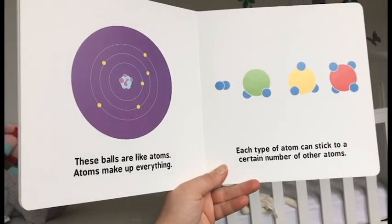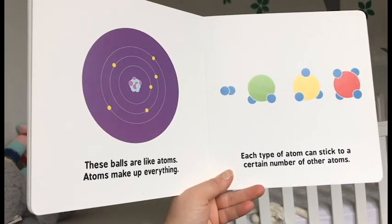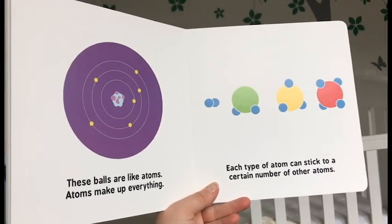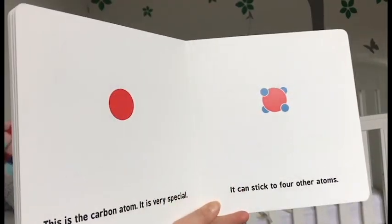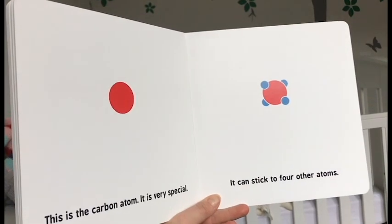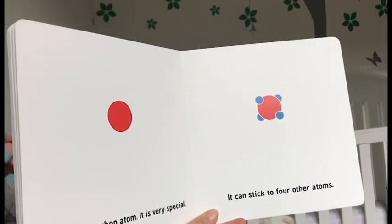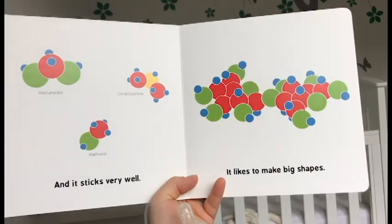These balls are like atoms. Atoms make up everything. Each type of atom can stick to a certain number of other atoms. This is the carbon atom. It is very special. It can stick to four other atoms, and it sticks very well.